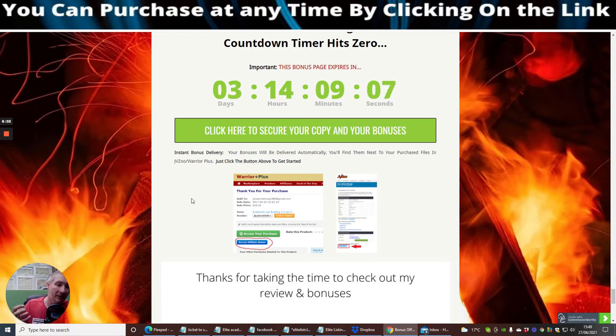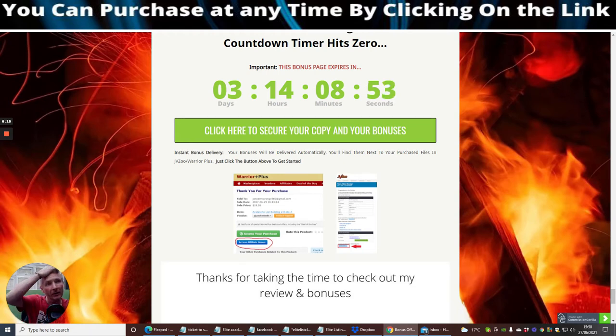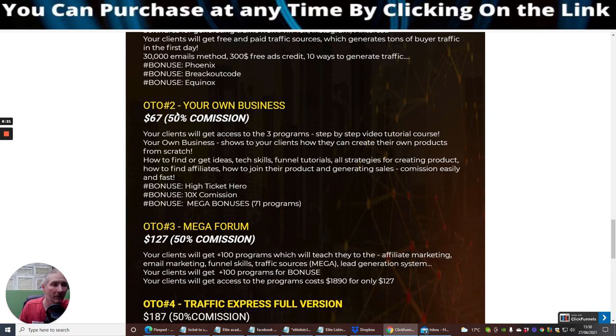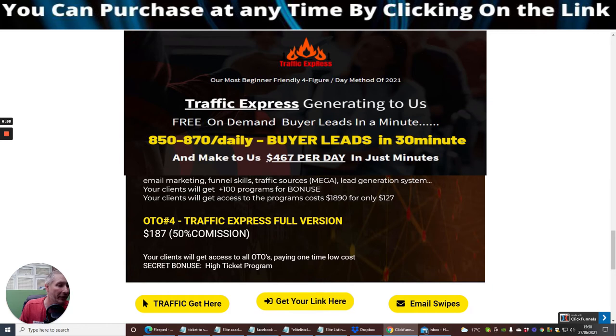There's no reason why you can't make your first sale, or if you're already making sales, you can at least 10x your commissions easily using all these strategies and methods. OTO2 also includes High Ticket Hero, 10x commissions, and mega bonuses. OTO3 is a Mega Forum at $127 — your clients get 100 programs covering affiliate marketing, email marketing, funnel skills, traffic sources, and mega lead generation. OTO4 is the Traffic Express Full Version at $187, giving access to all OTOs in one time low cost, plus a secret bonus high-ticket program.